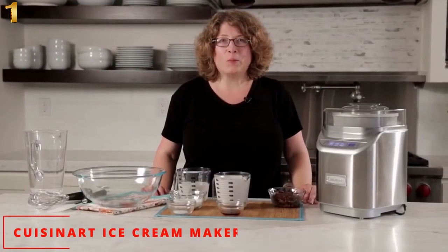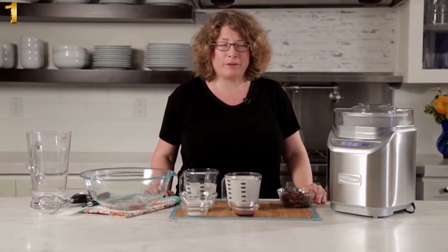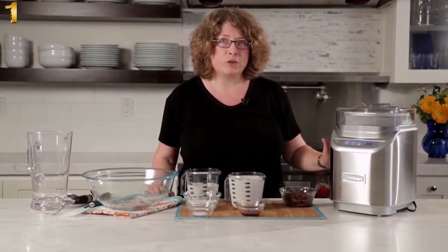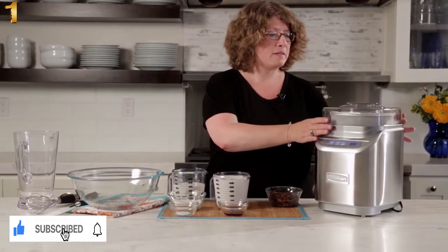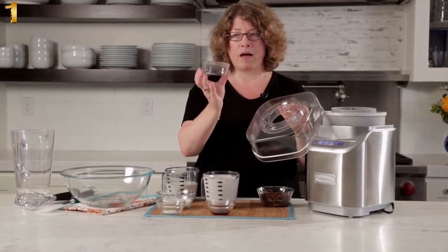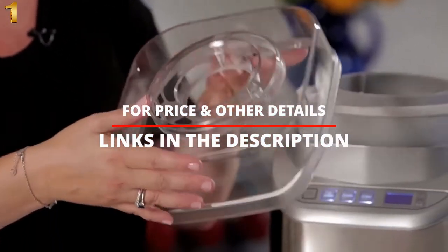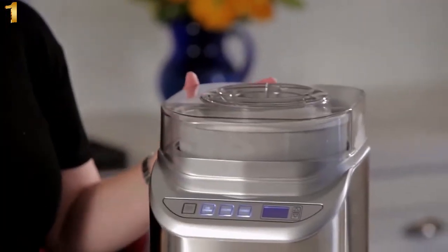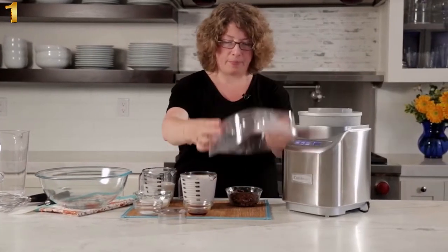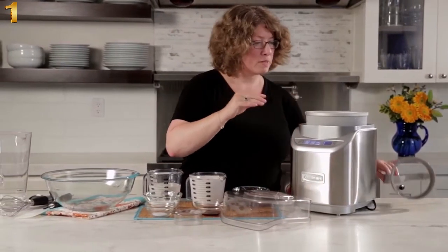Hi, I'm Mary Rogers and this is the Cuisinart Gelateria Ice Cream, Sorbet, and Gelato Maker. It's beautifully designed, really compact, and so simple and easy to use. Let me show you what comes with your ice cream maker. This is your integrated lid, and inside the lid, this is the removable cup — it's also a measure, going up to half a cup. It also has a little hole so that as you're adding, say, nuts at the end of the cycle, you can just pour them through that little opening. This is your paddle, used for all types of ice cream.